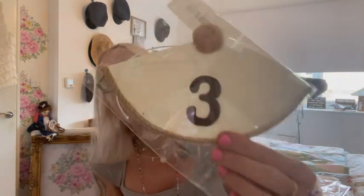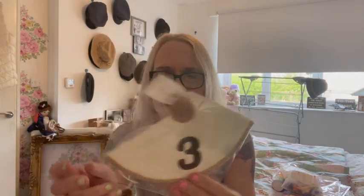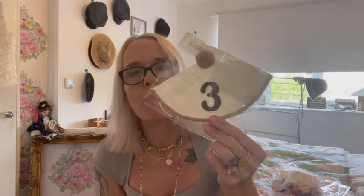This little birthday hat is absolutely tiny and ridiculous — it's got elastic on it and it's for age three, so it's going to look really silly. That was a bit of a waste of money — £1.11.